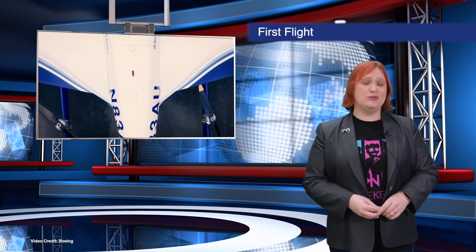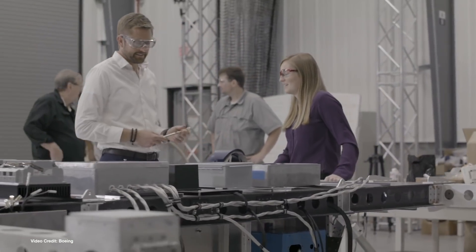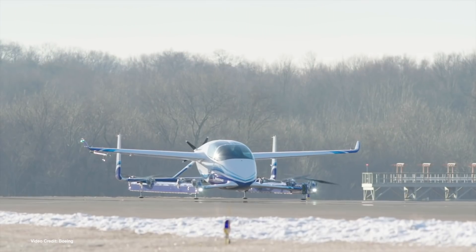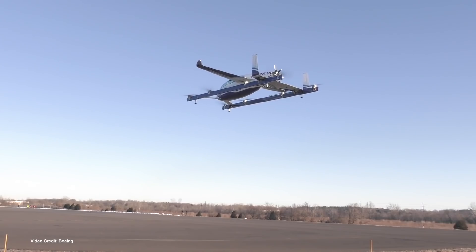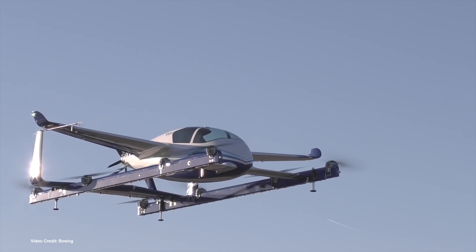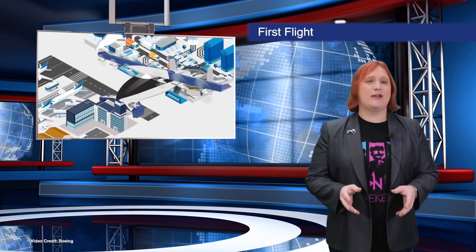Continuing its work in developing all new air travel solutions for the future, Boeing has successfully completed the first test flight of its Electric Autonomous Passenger Air Vehicle prototype, which last year was nothing more than just a conceptual design. The flight took place in Manassas, Virginia, and demonstrated the PAV's abilities to undertake vertical take-off and landing, hovering and forward flight. Range of the PAV is currently set at around 50 miles.